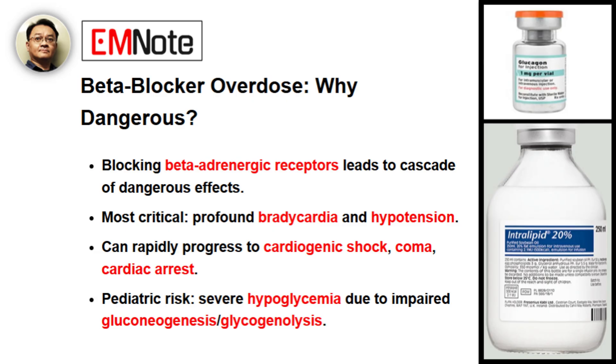Dr. Wang, beta blockers are so widely prescribed. What makes an overdose of these medications so dangerous? Beta blockers are used for a variety of conditions, from hypertension to migraines. However, in an overdose situation, their primary mechanism — blocking beta adrenergic receptors — leads to a cascade of dangerous effects. The most critical are profound bradycardia and hypotension, due to decreased heart rate and contractility.